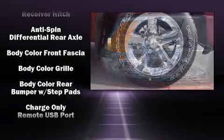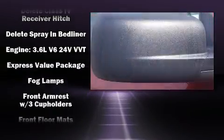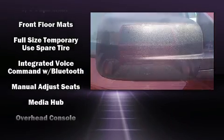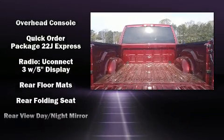Safety equipment has been integrated throughout, including head curtain airbags, front and side impact airbags, traction control, brake assist, a panic alarm, and four-wheel disc brakes with ABS.